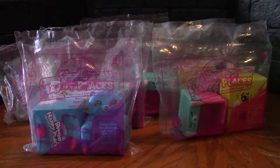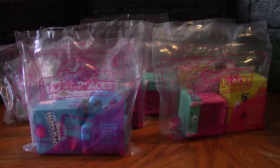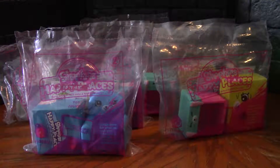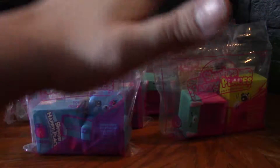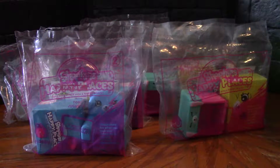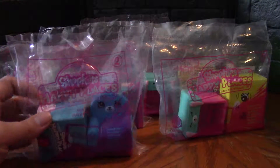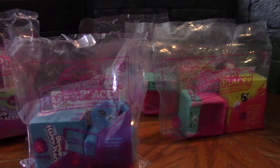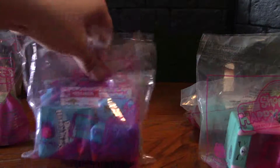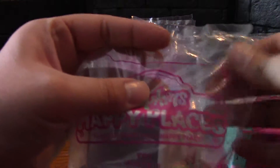Hey guys, welcome to another Barely Alive unboxing. It's just me today for a Shopkins Happy Place McDonald's toy unboxing — that's a lot of words! We've got some from three of the series.